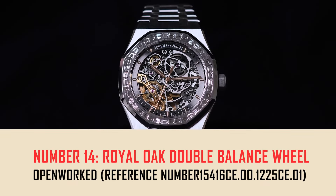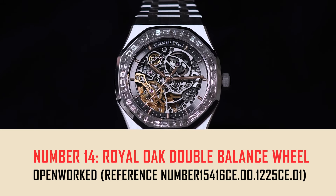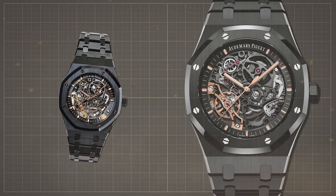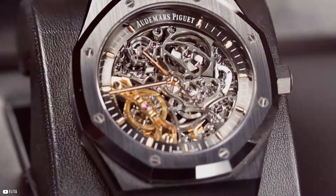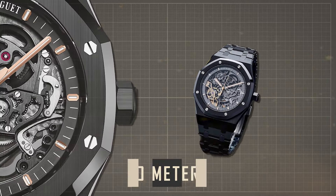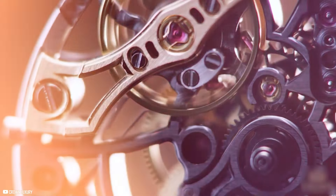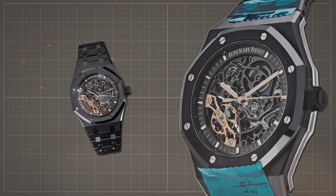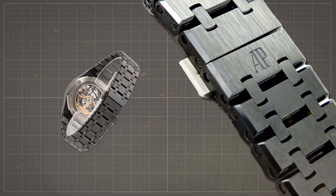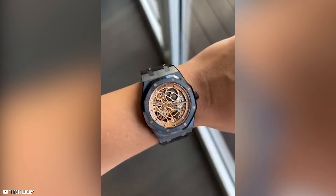Number 14: Royal Oak Double Balance Wheel Openworked, reference number 15416CE.00.1225CE.01. The Audemars Piguet Royal Oak Double Balance Wheel Openworked combines elegance with innovation, featuring a black ceramic 41mm case with water resistance of 50 meters. Its openwork slate-gray dial showcases pink gold applied hour markers and luminescent Royal Oak hands for clarity in low-light conditions. Priced at $101,100, it is adorned with a black ceramic bracelet and AP folding clasp.